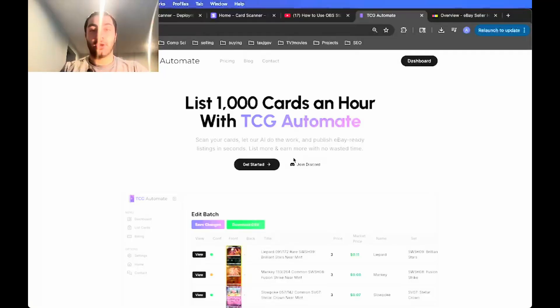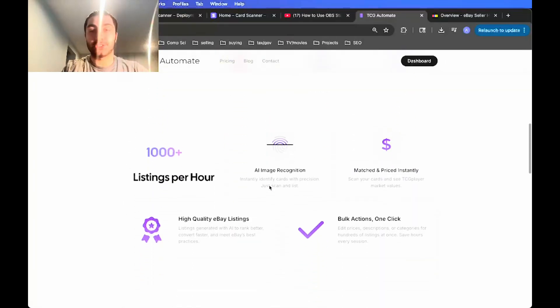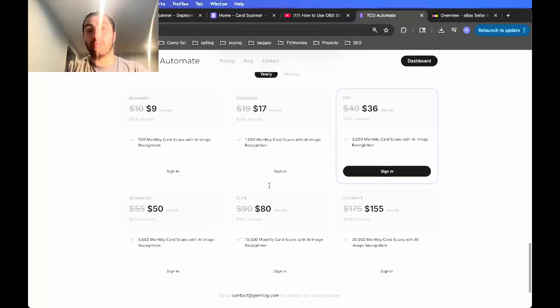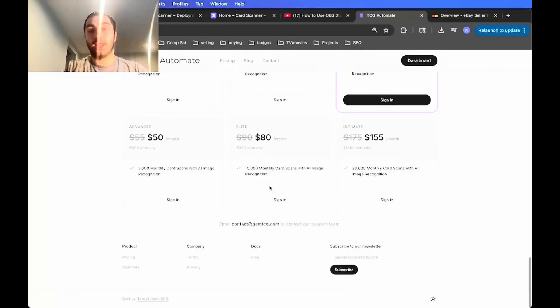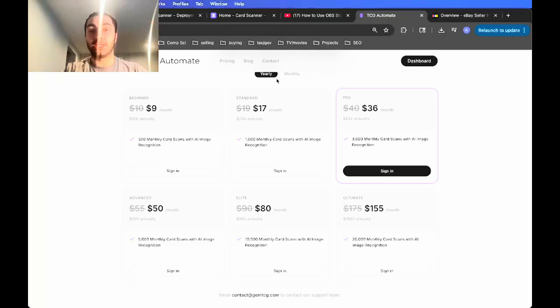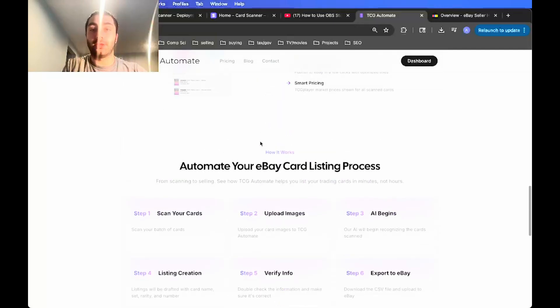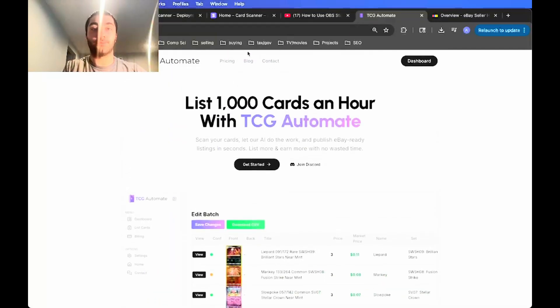Let's go to the website. Starting at tcgautomate.com you'll see this landing page where you can see a lot more information on what the tool does, how it works, and the pricing. As you can see there is a yearly discount — it ranges from 10 to 20 percent depending on the tier, so if you buy a whole year subscription you get a large discount.